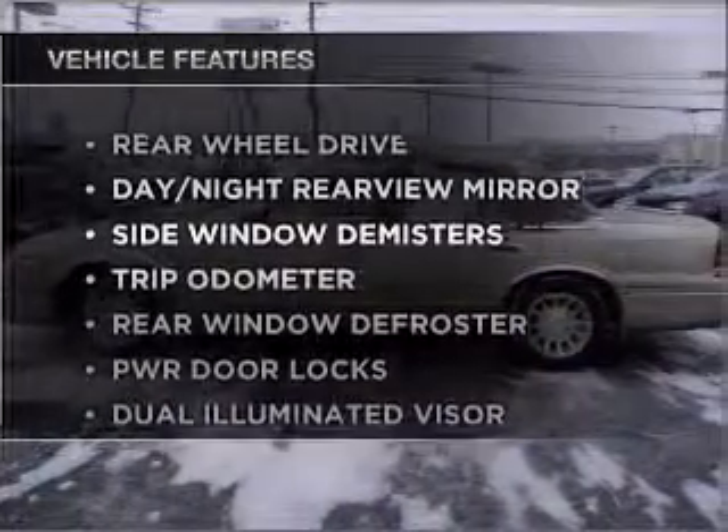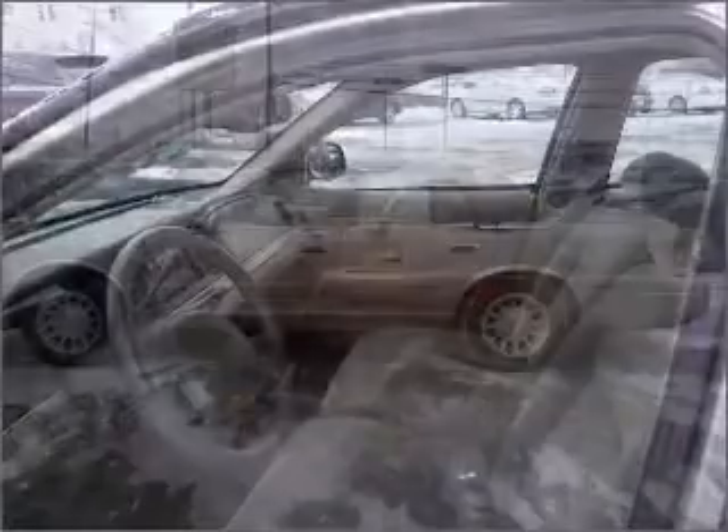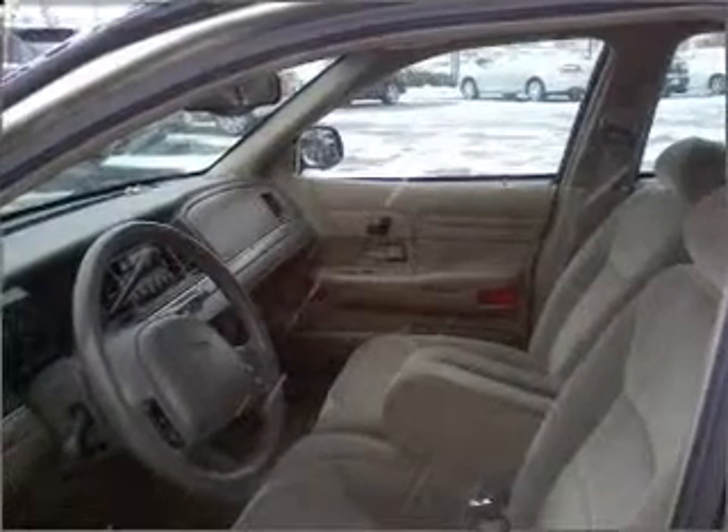Plus, enjoy these notable features that are included in this vehicle: air conditioning, power door locks, power windows, power steering, cruise control, an alarm system, and AM-FM stereo.